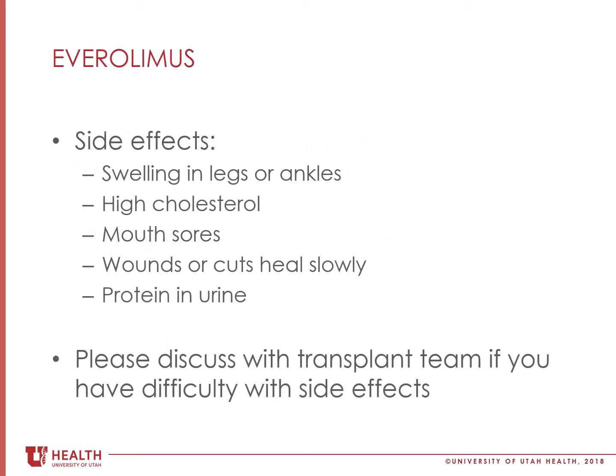This medicine may cause your lower legs and ankles to swell or get puffy, so please call your transplant coordinator or tell your doctor during clinic visits if this happens.